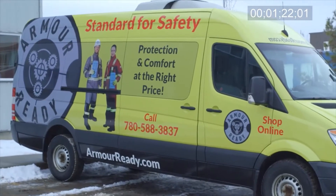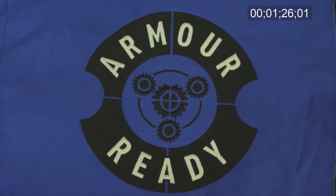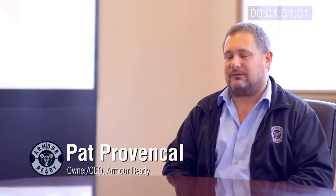From the nerve center of the Canadian energy industry — Fort McMurray, Alberta — Armor Ready offers a better way. Armor Ready was created because we've seen a growing need for better protective apparel. For 30 years we cleaned and maintained other manufacturers' garments.